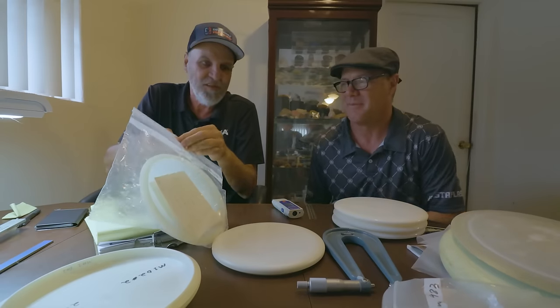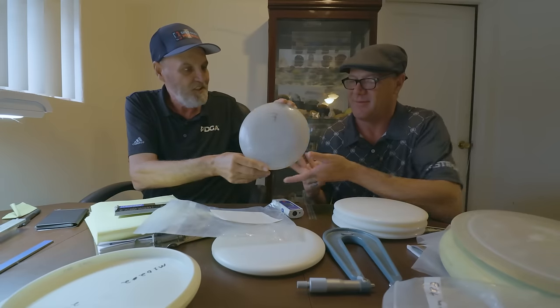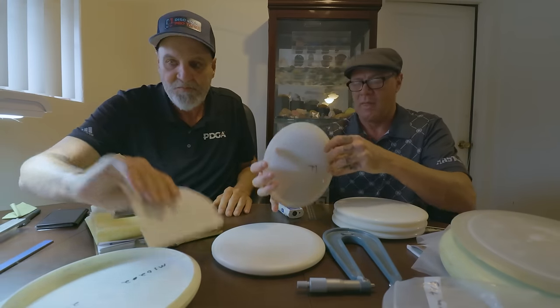Here's a disc that doesn't pass: the Monroe B. But the reason it doesn't pass is not sharpness — it's not 21 centimeters. It's smaller than that. It was designed by Tom Monroe.